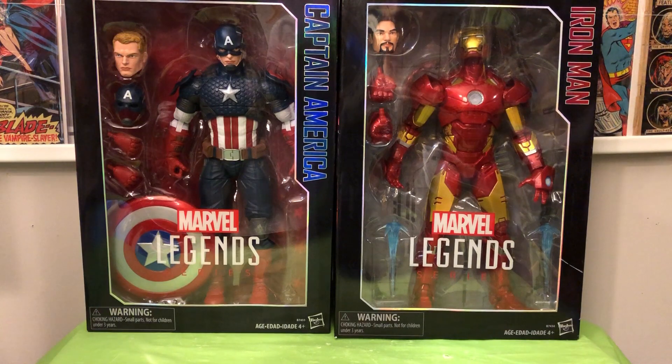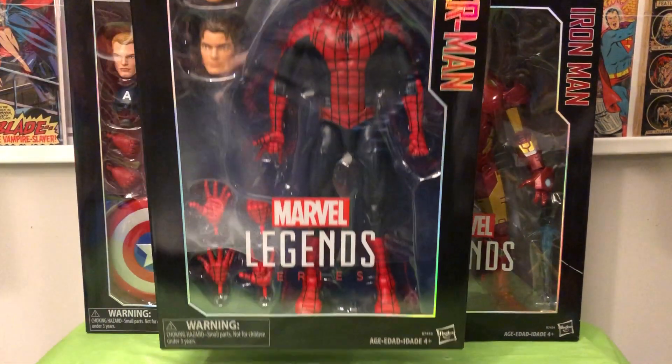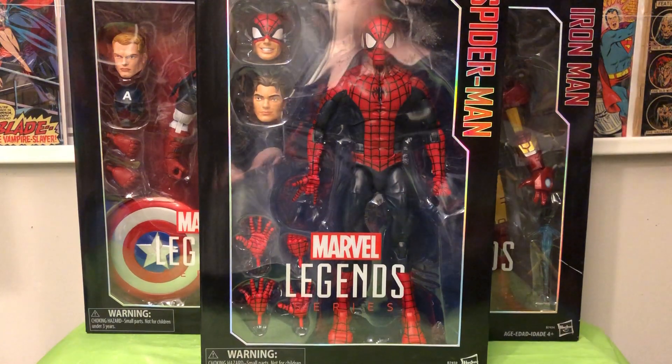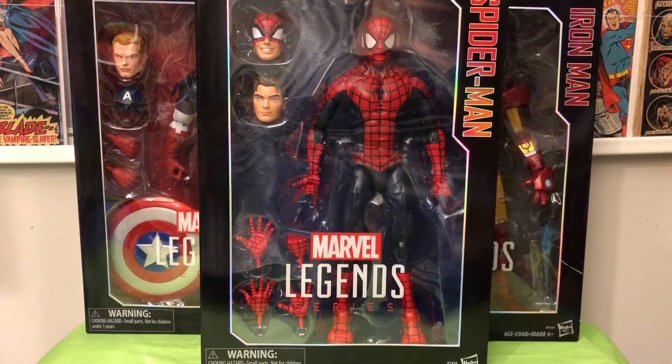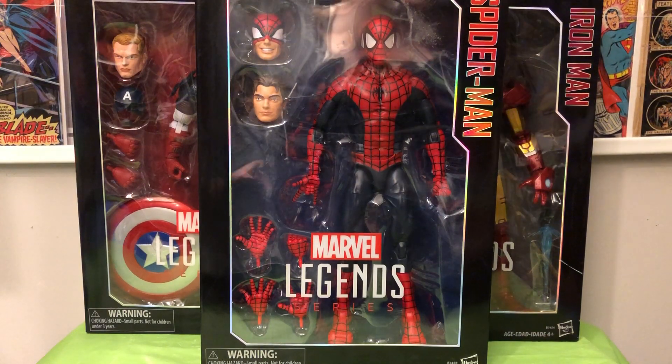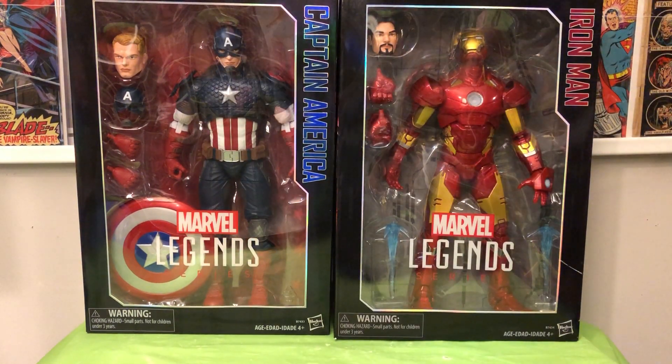I got these two Marvel Legends Icons that you see here, plus this one as well, for a grand total of $75. I got those, plus some other books that you'll see, from a friend of mine, John. I've mentioned him in some other videos.